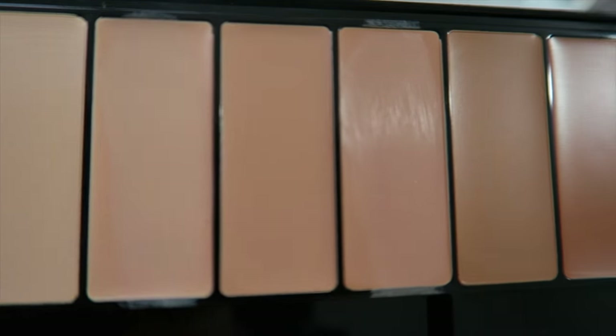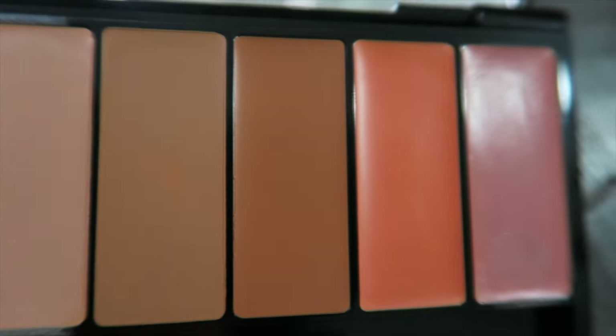Another standout product is the Concealer Palette. It has a real wax feel to it, and I love a wax foundation because they just go on so beautifully. This is a really good corrector color that you can mix with any of the other shades, along with one in a more mauve tone. Excellent stuff.